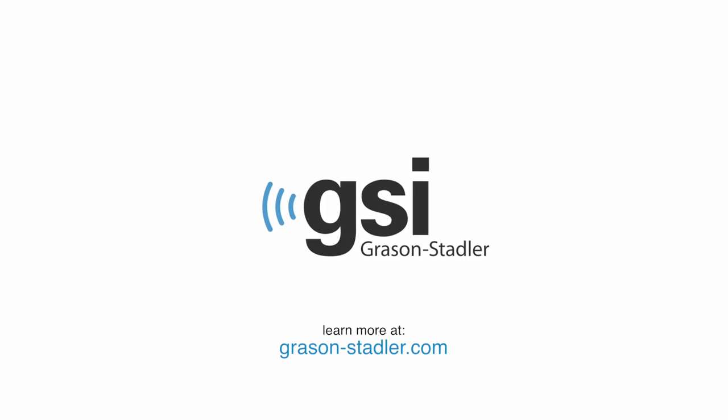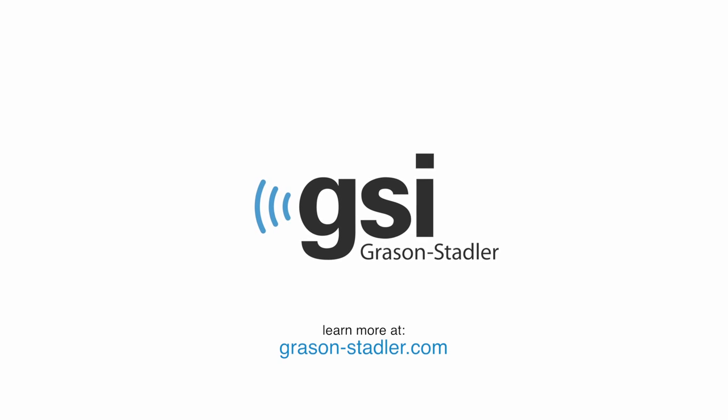Compatible with NOAH 4, results are immediately available for hearing aid fittings. Learn more about the GSI Pello, the adaptable audiometer.